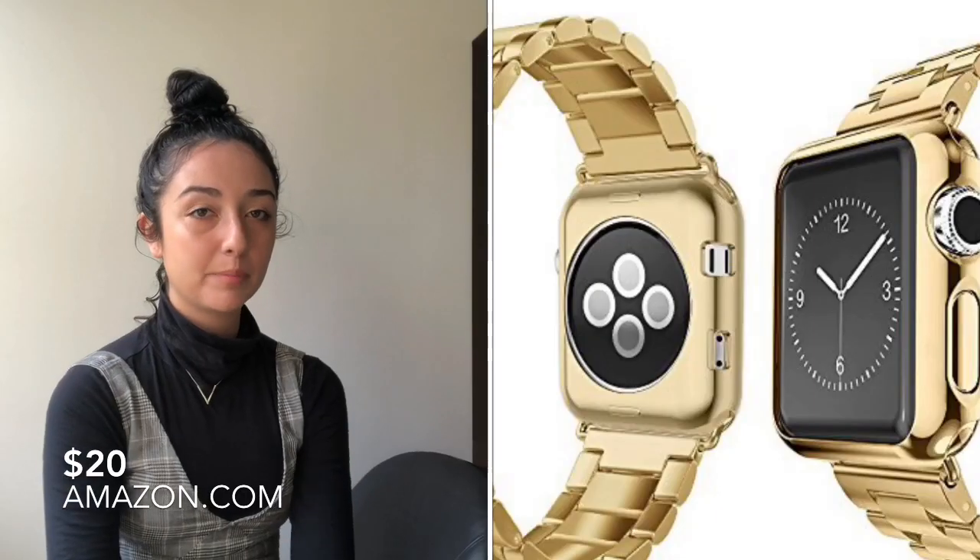I found a couple of Apple Watch bands for under $25. If your boyfriend has an iWatch, maybe he'd really like one of these to fancy up his wrist a little bit instead of the standard band that comes with the iWatch. These bands actually look like real watch bands and come in all different colors like gold, black, and silver.